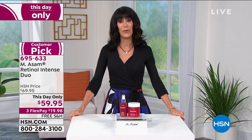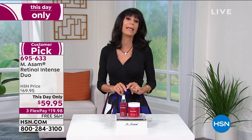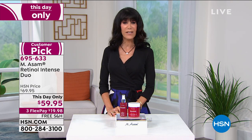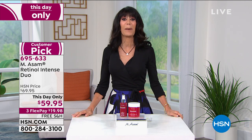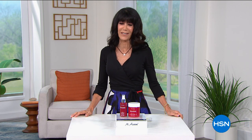Without any further ado, if you would like to immediately work on those lines and wrinkles and look years and years younger in 10 minutes and have it last for 10 hours, it's all about Plexiderm. It is definitely the best value of the day.